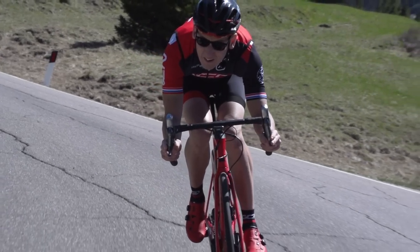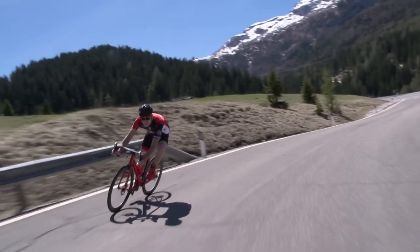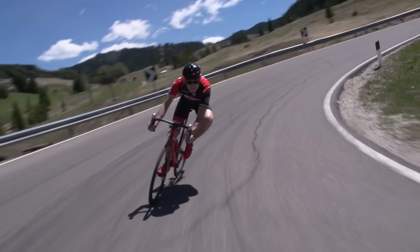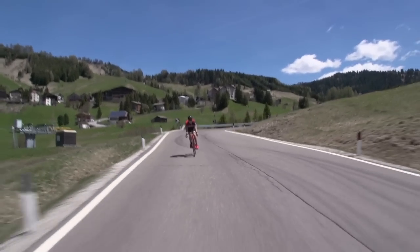Looking down is the reason why many people crash on descents, as hazards or sharp bends appear only at the last moment, often forcing the rider to instinctively grab the brakes too hard and lose control. Or worse.